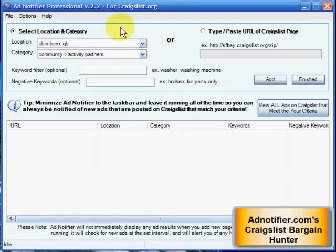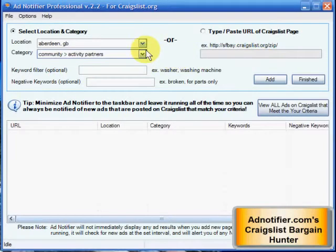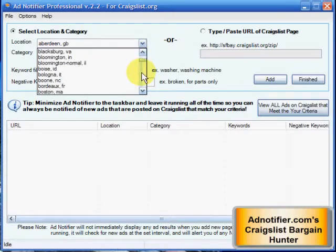I'm going to show you the features real quick. Basically, you can set it up to email you the ad notifications. You can also have it sent to your cell phone through text messages so you don't have to be staring at the computer. It also pops up on your screen. You can choose different locations multiple times.